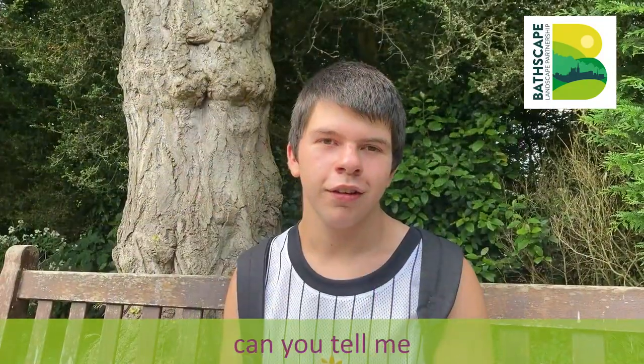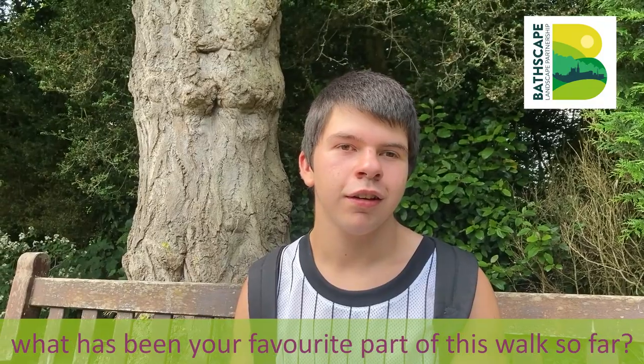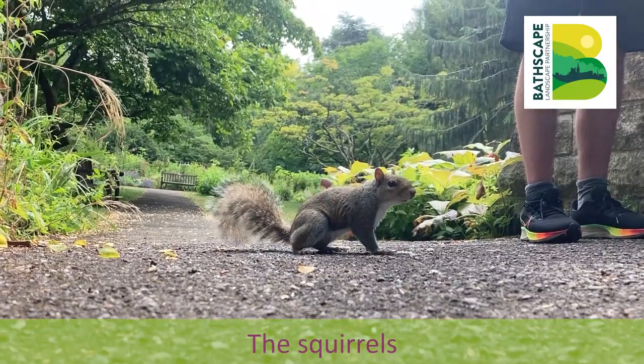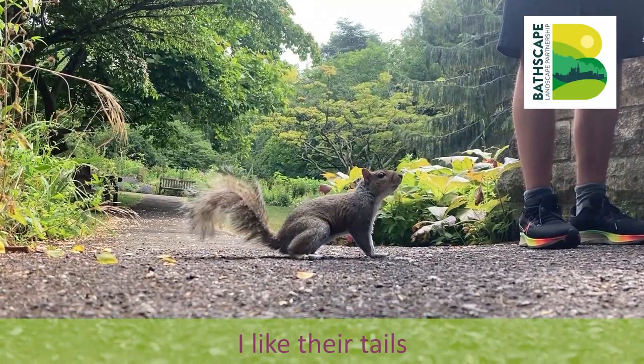Yeah. So hi Isaac. Can you tell me what has been your favourite part of this walk so far? The squirrels. I like their tails.